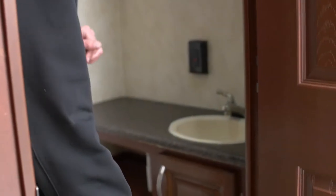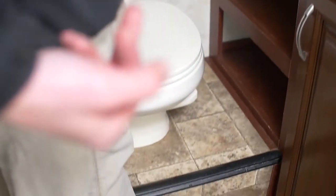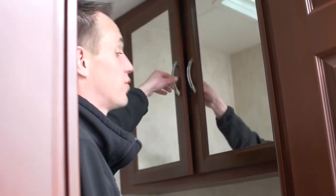On the opposite side we've got our commode. One of the nice things they've done here is give you a raised toilet — for me personally, it's easy on the knees. You've got plenty of counter space in here, and then these nice medicine cabinets for all your additional storage.